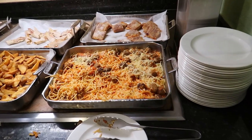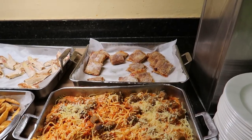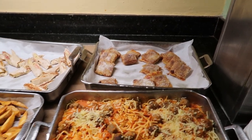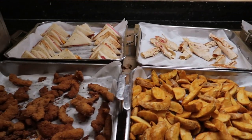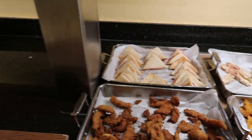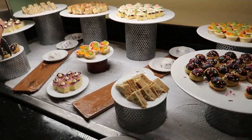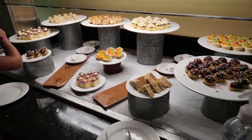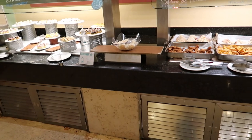Over here in the kids corner we've got spaghetti with meatballs, ham and cheese little sandwiches, potato wedges, flour tortillas with ham and cheese, fish fingers, and sandwiches with ham and cheese. Over here there's a whole assortment of desserts which look absolutely delicious. I like how they've lowered this area down for the kids.